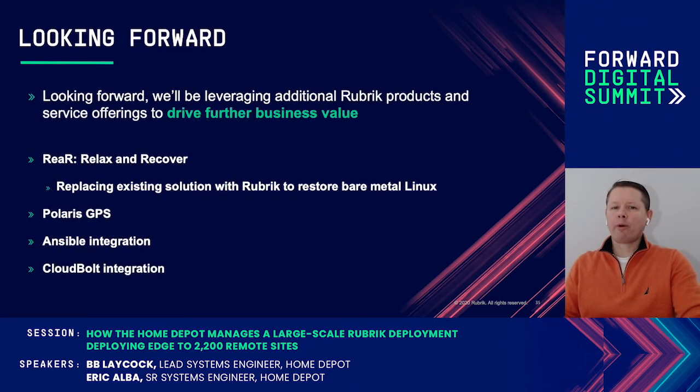Looking forward, we've already identified some initiatives we're researching to make improvements to our platform. For example, we're evaluating and testing the REAR integration that Rubrik developed to replace our current bare metal solution. That bare metal solution really consumes a lot of disk space and it's antiquated. That's one reason we went with a fileset-based backup in the first place — because of all the resources it was consuming.